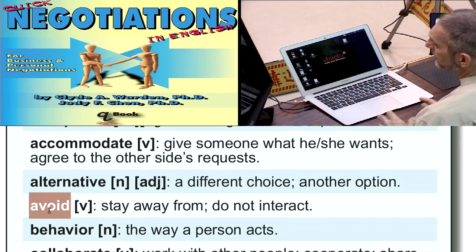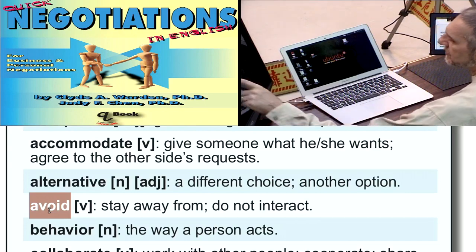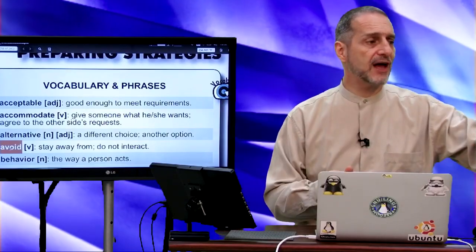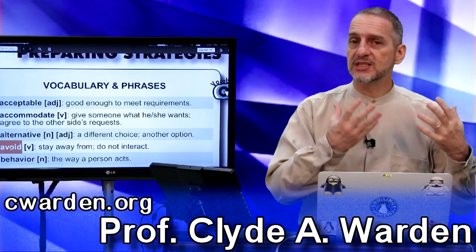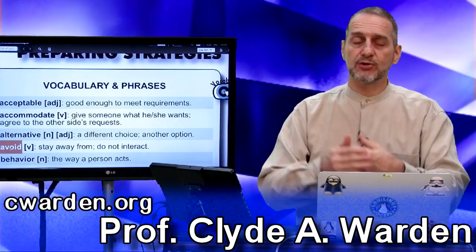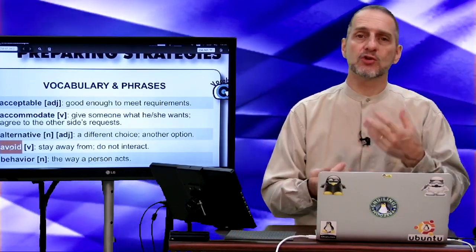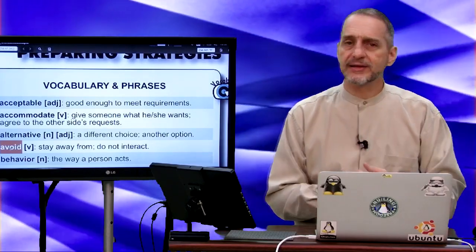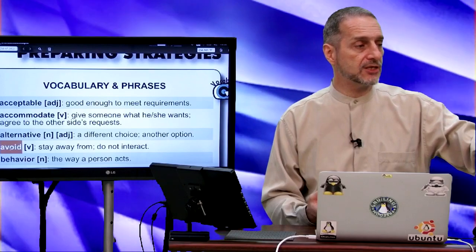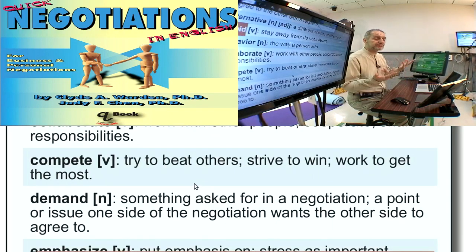Avoid means to stay away from something or not do something because it's dangerous or not good. In negotiation, you would usually not use this word directly but rather use it with your team to talk about strategy or tactics. For example, 'I want to avoid negotiating with a group that never gives you a good deal.' Or maybe your company has a bad position — price too high, quality too low, shipping too long — and you want to avoid negotiation. Or the opposite: you have a great position and you don't want to hurt it, so you avoid negotiation.